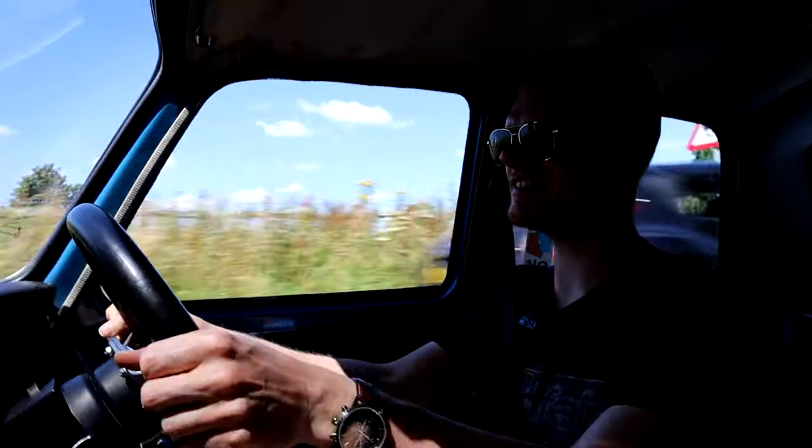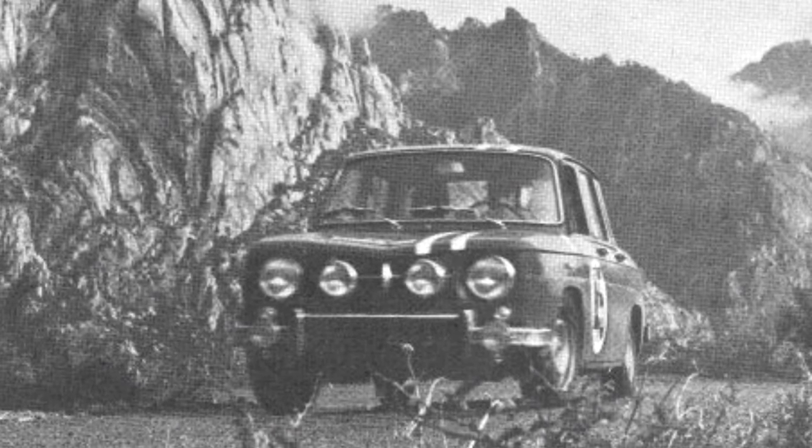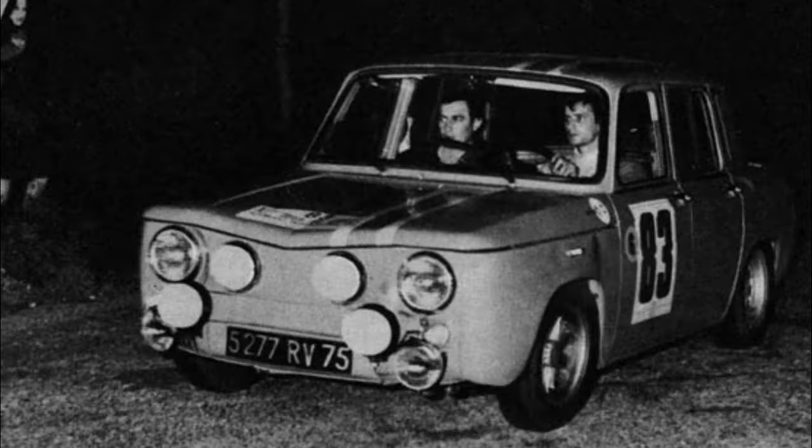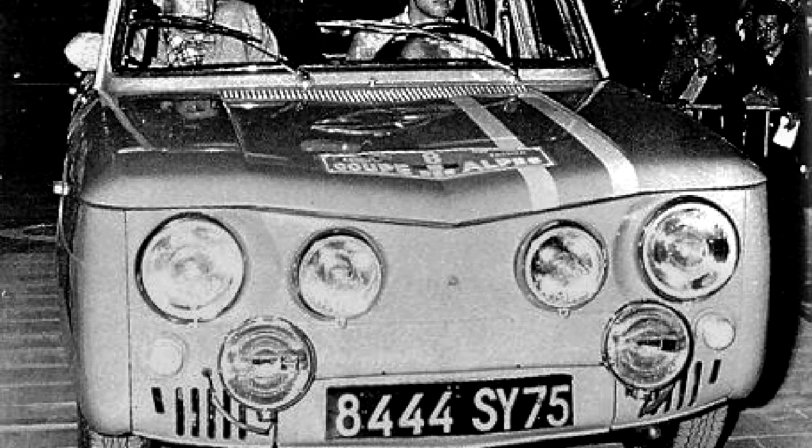They entered six of them into the 1964 Tour de Corse rally. Of the top five finishes in that year's Tour de Corse, four of them were Renault 8 Gordinis, including the car that won it. In fact, the Renault 8 Gordini won three Tour de Corses on the trot.